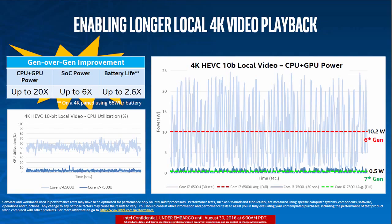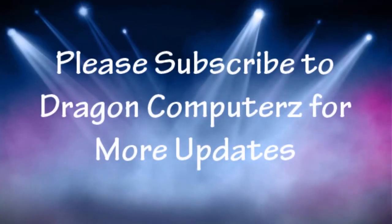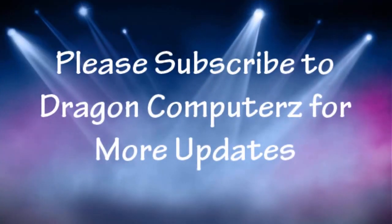If you are still using an older generation platform, it's high time you upgraded. So let us know in the comments below whether you would be upgrading your PC to Kaby Lake. Also, please don't forget to subscribe — thank you guys, stay tuned for more updates.